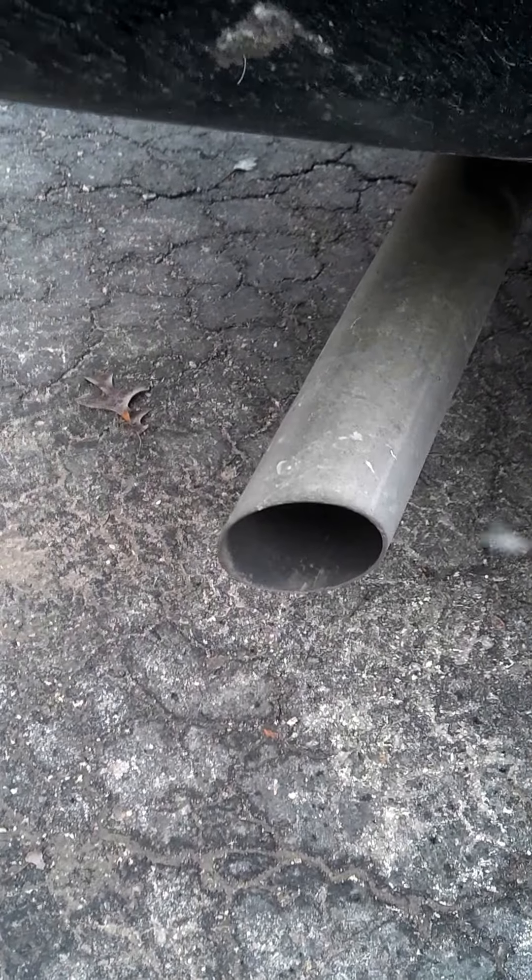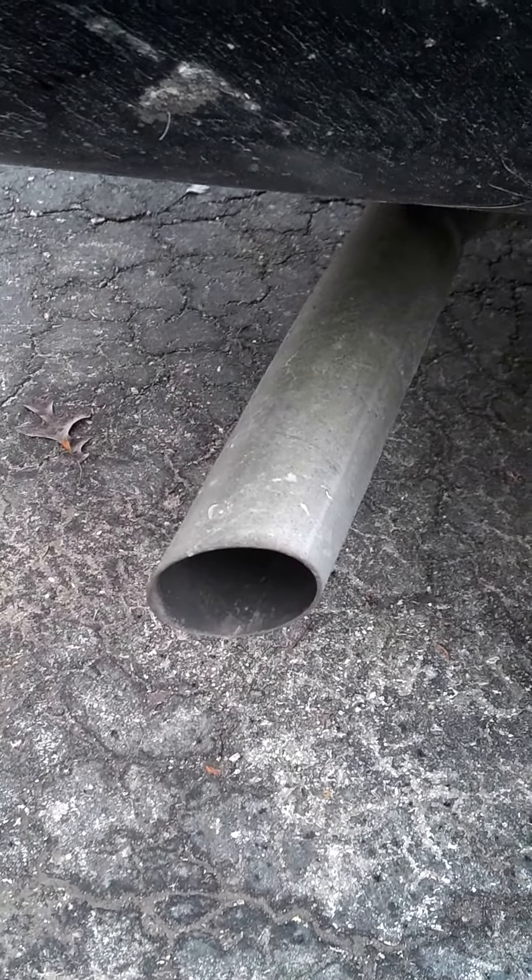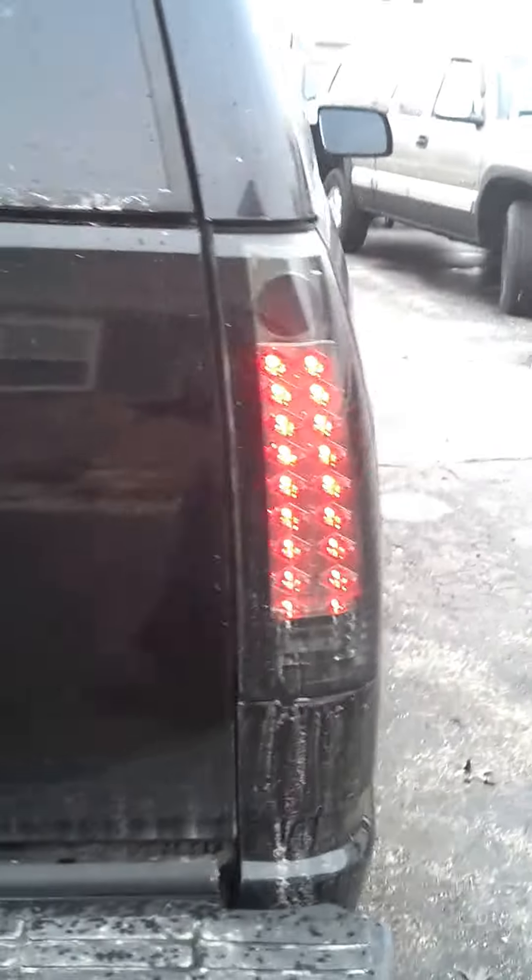5% window tint all the way around, with 3 and 3/4 inch exhaust all the way through by Summit Racing, cat free — stock is 2.5 — and blacked out LED taillights.